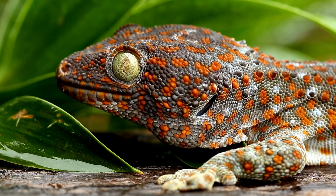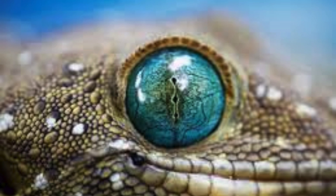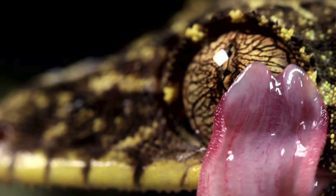Their eyes also tell a tale. Many lizards, especially those active during the day, have eyelids that blink. Geckos usually lack eyelids. Instead, they have a transparent scale covering their eyes, and they use their tongue to keep this scale clean.